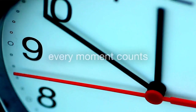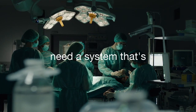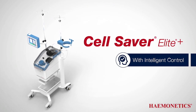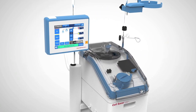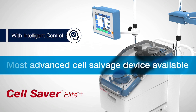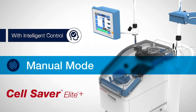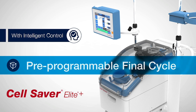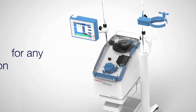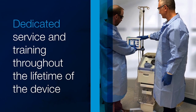In the operating room, every moment counts. Now more than ever, today's perfusionists and autotransfusionists need a system that's fast, easy, and versatile. The new Cell Saver Elite Plus with Intelligent Control delivers just that. The Intelligent Control software features over 50 enhancements, making the Cell Saver Elite Plus the most advanced cell salvage device available — from one-button operation, to manual mode for the advanced operator, and speed enhancements like a pre-programmable final cycle and quick transfer of whole blood to handle high blood loss. You'll have the tools you need for any situation. And with dedicated service and training throughout the lifetime of the device, you can rest assured that you and your team are fully supported.